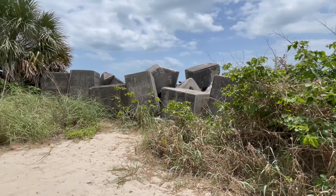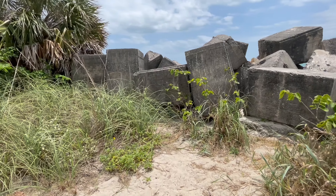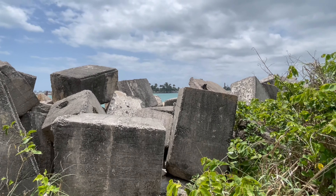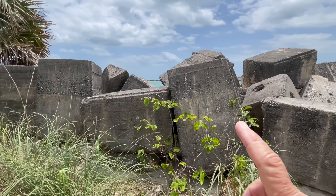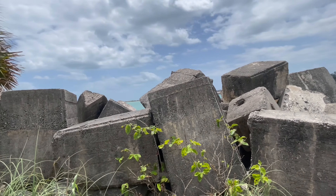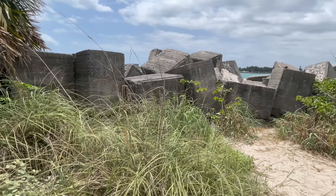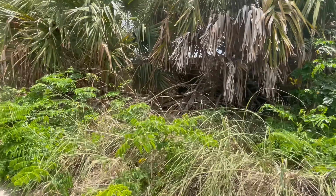So this is kind of interesting for you guys to see — normally when we've shown you a jetty it's been from above, but here are the actual concrete blocks up close. This is where the jetty is going along the inlet, and the concrete blocks go all the way out into the ocean, which I'll show you in a little bit. Those blocks are as tall as I am — each one of them. Of course, that's not very tall.